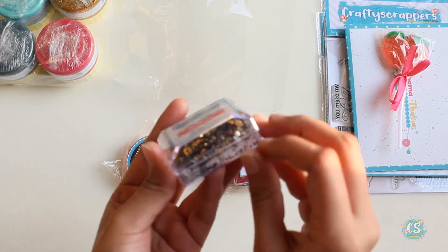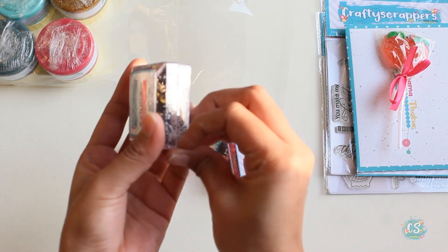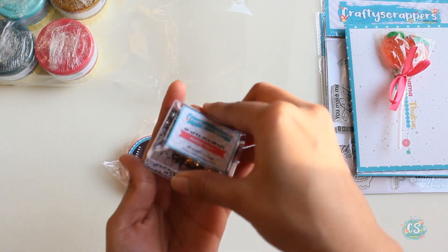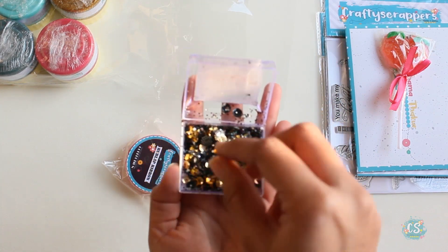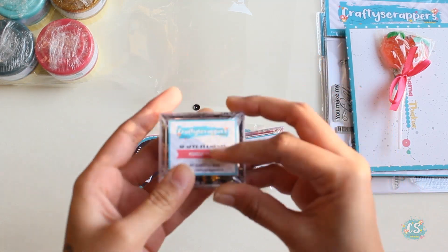Let me open it and show you guys — look at these, they are so shiny and pretty! The colors are so good and there are so many variations in the sequins. There are some dotted ones in here. These plastic boxes are really good for keeping them organized.